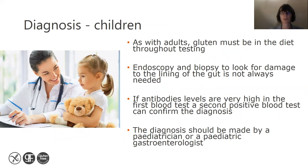As with adults, gluten must be in the diet throughout the testing process. However, for children, an endoscopy and biopsy to look for damage to the lining of the gut is not always needed. If antibody levels are very high in the first blood test, a second positive blood test can confirm the diagnosis without the need for an endoscopy and biopsy. The diagnosis should be made by a paediatrician or a paediatric gastroenterologist.